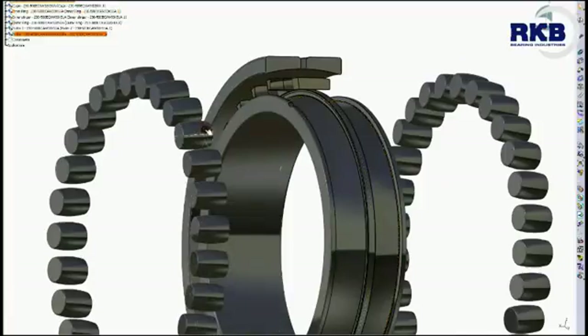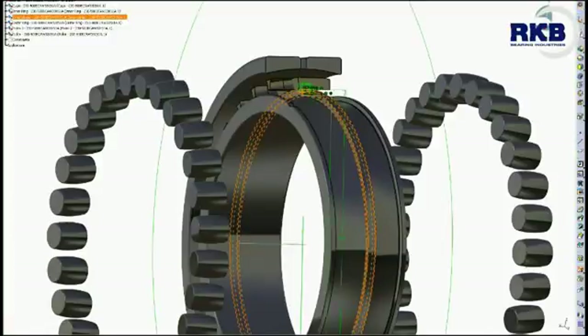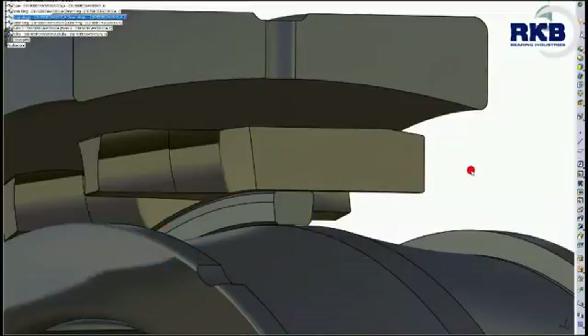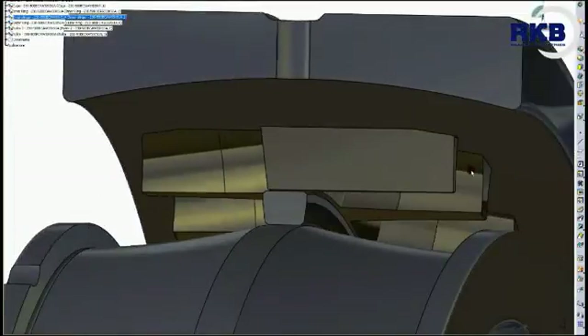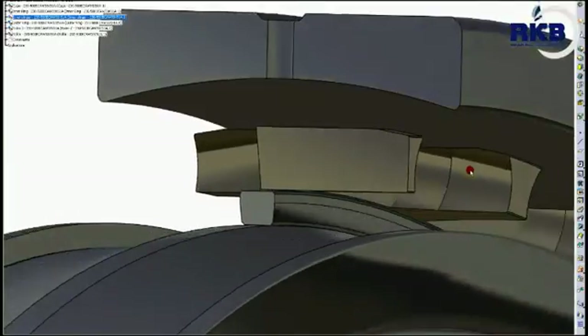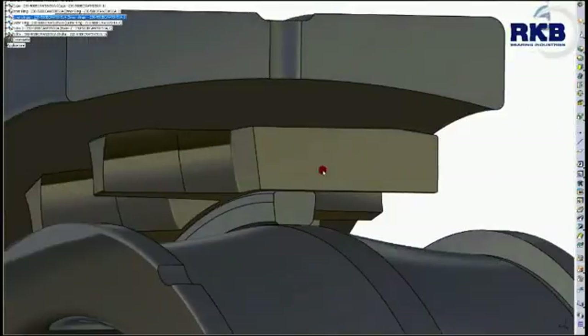The inner slinger makes these bearings particularly suitable for those applications with high acceleration-deceleration demands, ensuring smooth performance of the rollers on the raceways, proper lubrication and guidance on the inner ring, and absorbing any shock placed on the bearing.